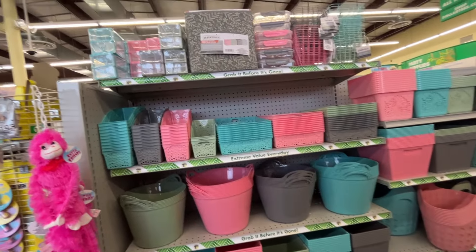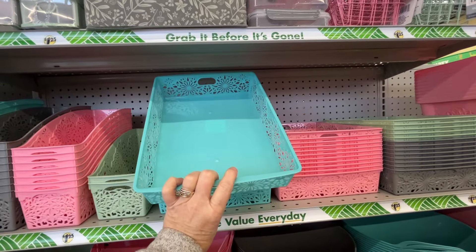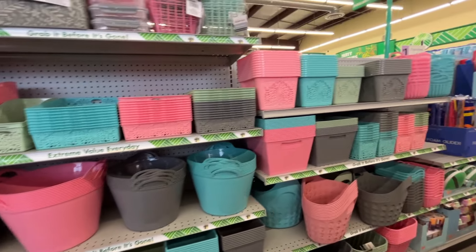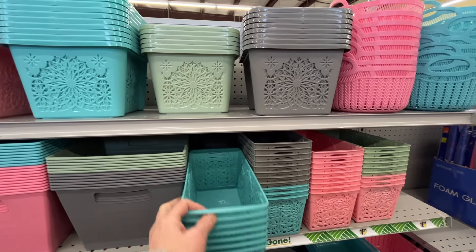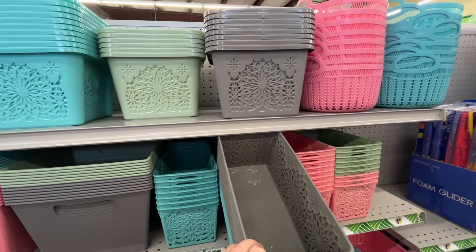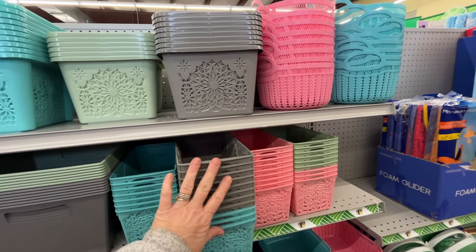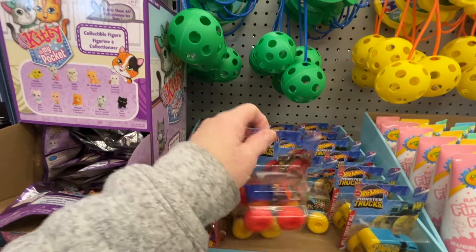Right next to that they have their storage baskets if you have any organizing to do. I actually have several baskets out of this spring line and they're pretty sturdy. Look at the colors - they have such pretty colors. I really like that they have straight sides on the baskets. These are very nice, good quality baskets.